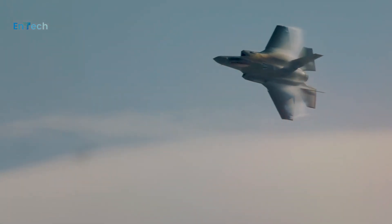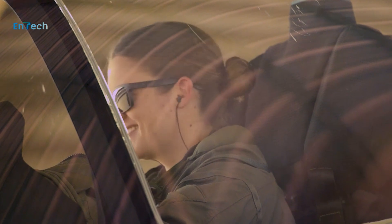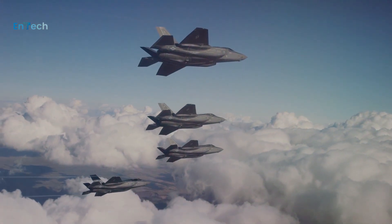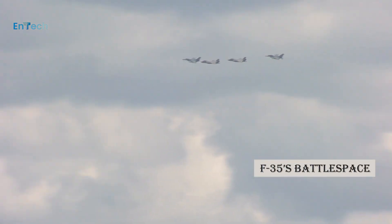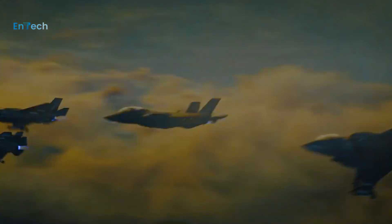The F-35's advanced networking and interoperability improvements will enable 21st-century information requirements to be fused and shared across all domains. The F-35's battlespace awareness and its ability to share across the joint and coalition force provide an integrated capability that maximizes the networked force.